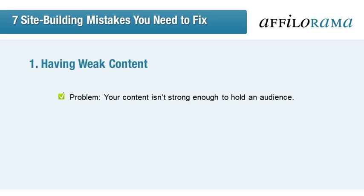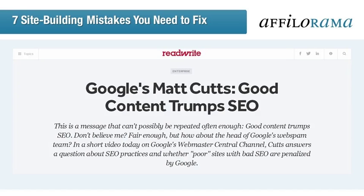Content is the flesh and blood of any website. It's a simple equation: great content will boost your website's success, while poor content will cause it a slow and painful death. Even Matt Cutts of Google has said that good content trumps SEO, as can be seen in this Read-Write article. Yes, it's that important. You've got to do it, and this is how.